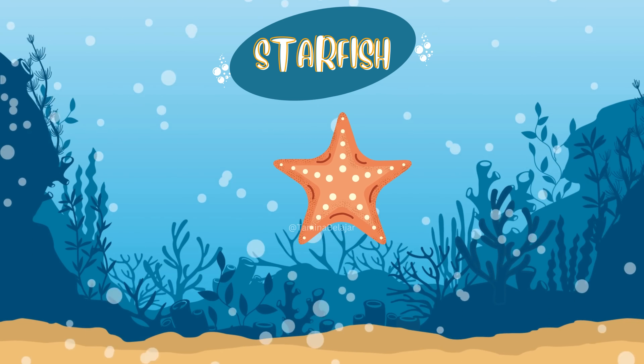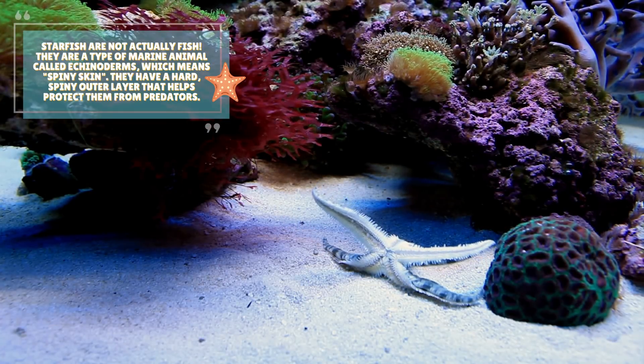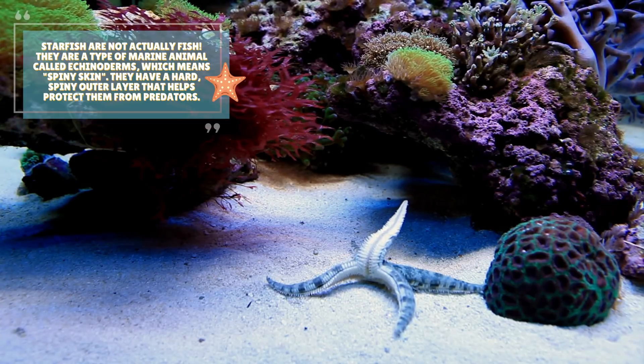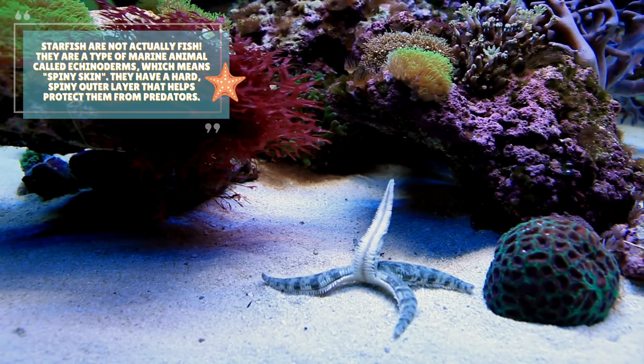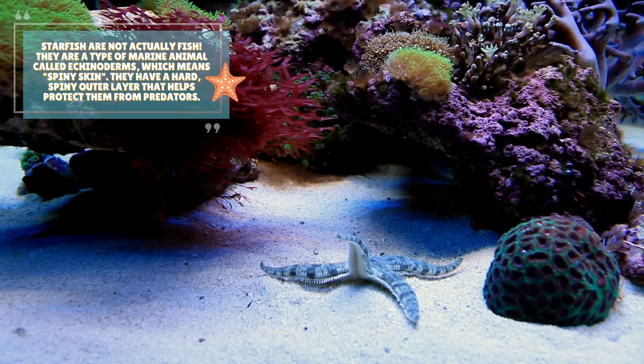Starfish. Starfish are not actually fish. They are a type of marine animal called echinoderms, which means spiny skin. They have a hard, spiny outer layer that helps protect them from predators.